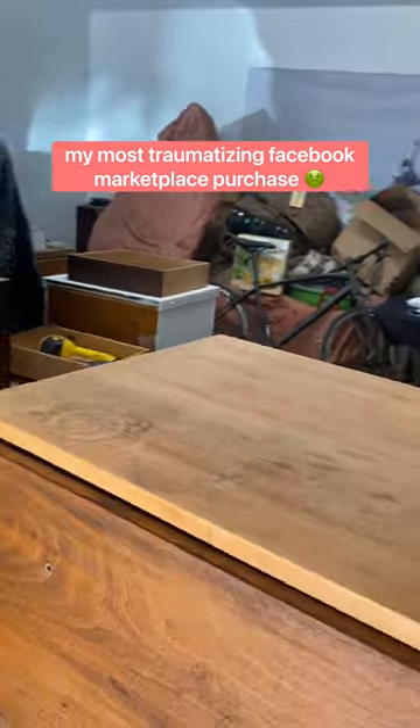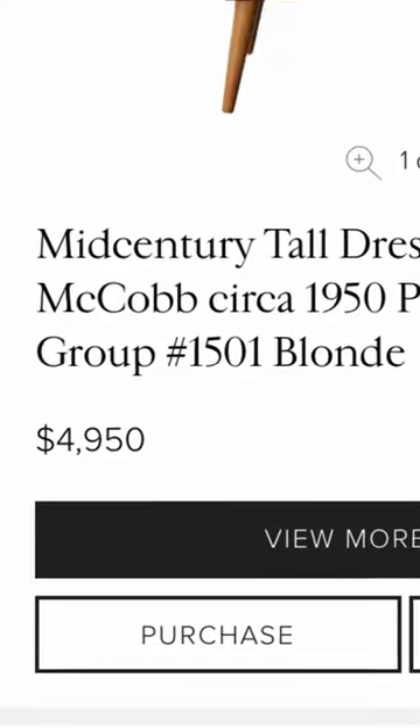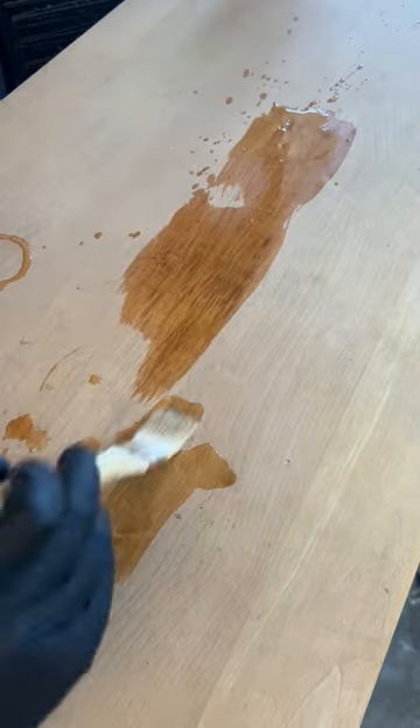This $4,000 Paul McCobb dresser was my worst and most expensive furniture flip to date. I got it for $60 from a guy who completely butchered it, but joke's on me because I also butchered this.